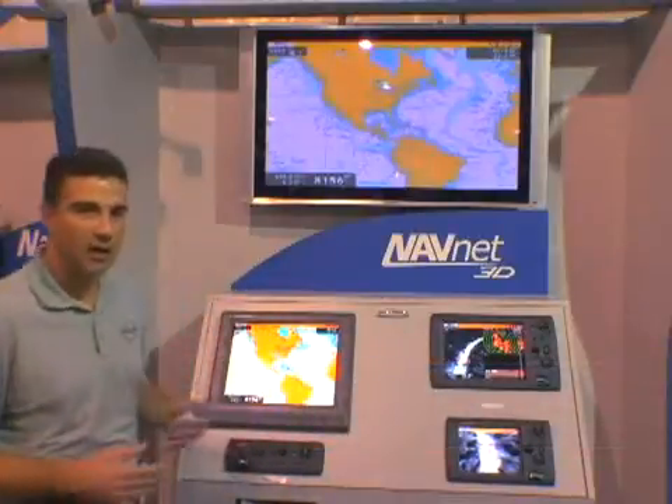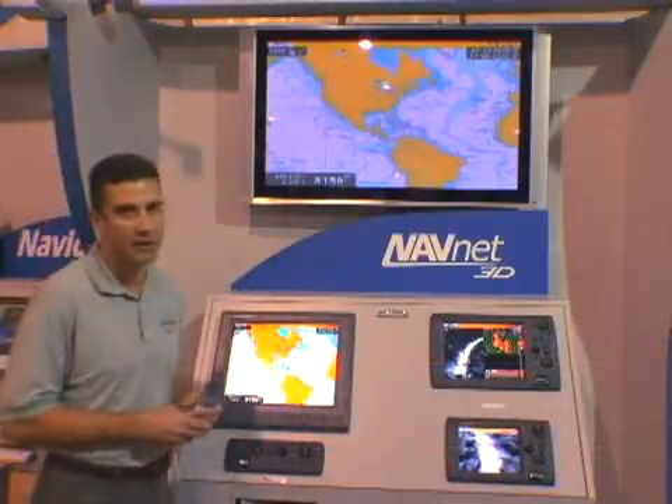Good morning, my name is Dean Kurtz. I'm the marketing manager for Furuno USA, and we're here at the Fort Lauderdale International Boat Show to introduce our newest product innovation, which is called NavNet 3D. We're going to take you through some of the innovative concepts of NavNet 3D this morning.